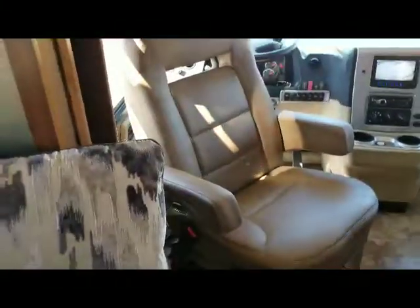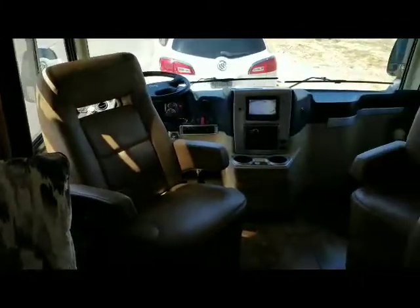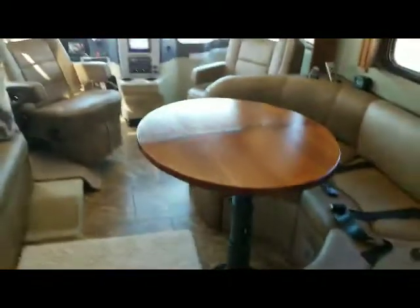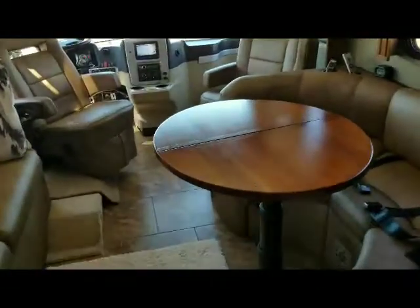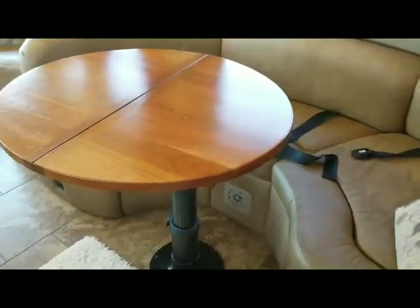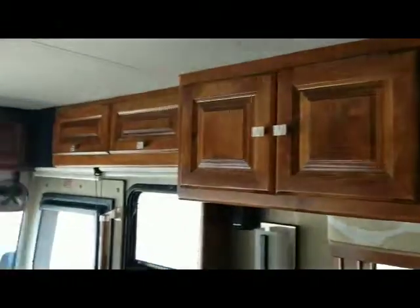Got the front seats turned so again it adds plenty of room. We've opened the table up so you can see there's plenty of room for several people. And that drops down so that this then becomes our full bed. Cabinets over there, cabinets there.